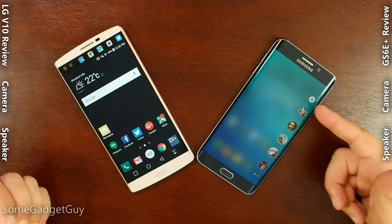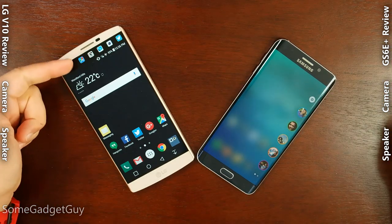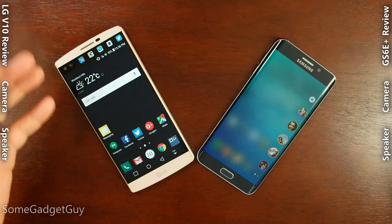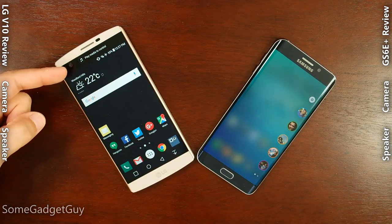Though I gotta flip the script when it comes to display gimmicks, as I find the little ticker display on the LG to be far more useful and functional than the software tweaks to bring up the edge shortcuts on the Galaxy S6. You've gotta nail the gesture to get this little menu out — it blurs out the rest of your screen and takes up screen real estate. The shortcuts and docked controls on the V10 are easier to access and don't block your ability to use the rest of your phone.